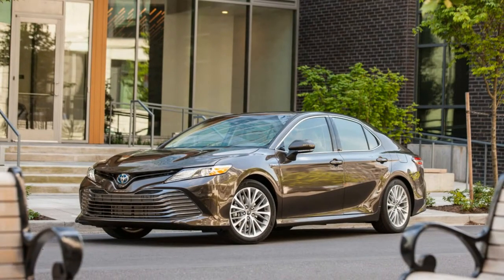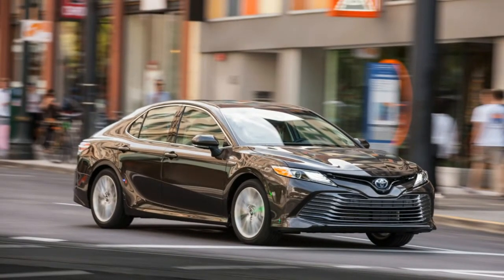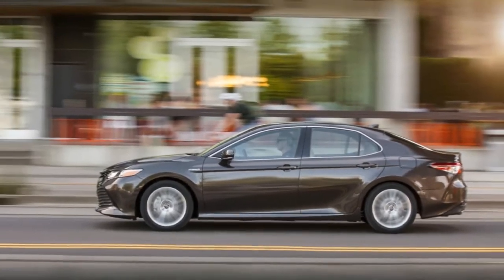The XLE trim is the best trim level accessible, above the LE and SE, and demonstrates its status with 18-inch chrome aluminum wheels, a metallic front grille, and full LED head and tail lights.